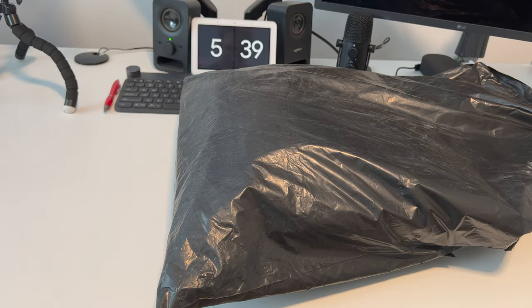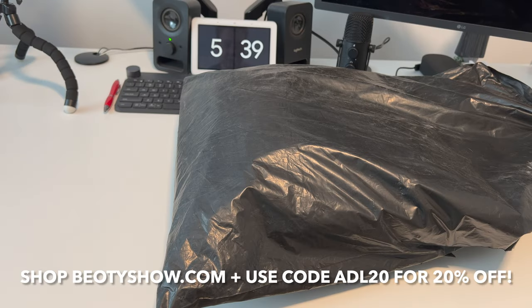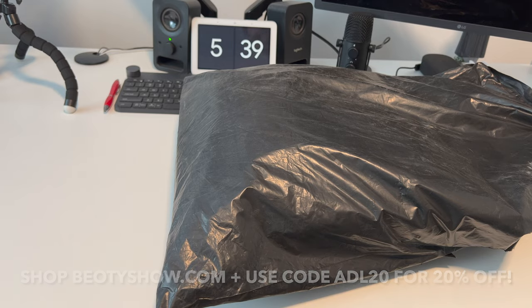Guys, what is up? I just got another huge clothing haul in the mail from Bodishow, and I can't wait to show you all the awesome stuff they sent over. Let's open up this package, take a look at what they've sent, and we'll go through it together.